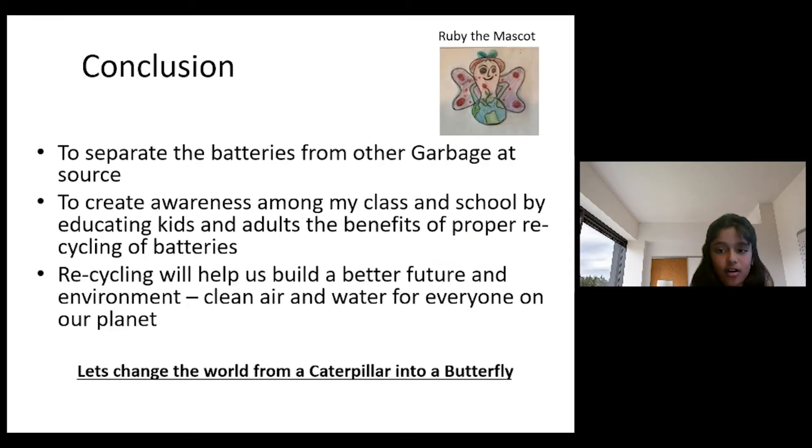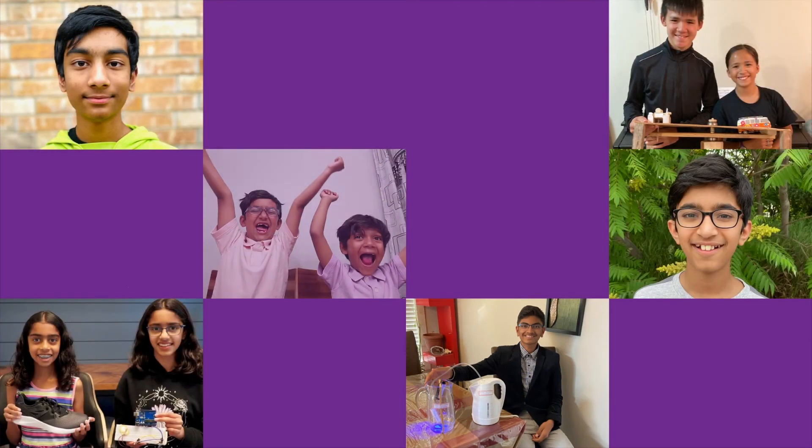The STEM activity helped me think of solutions to help us build a better future for everyone. Let's change the world from a caterpillar to a butterfly.